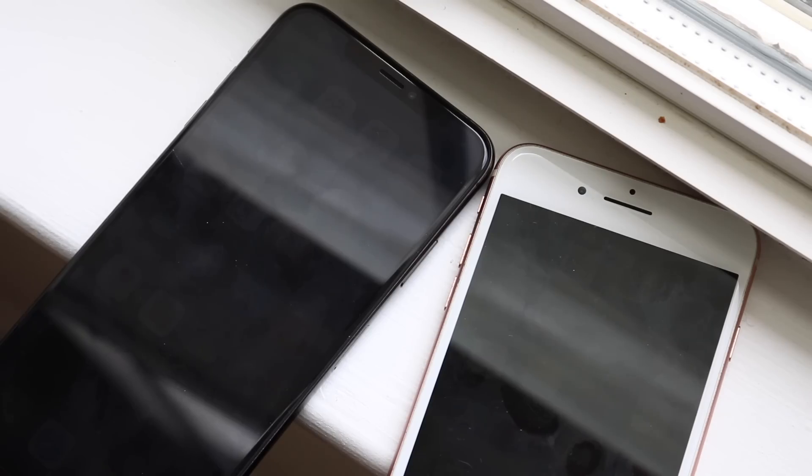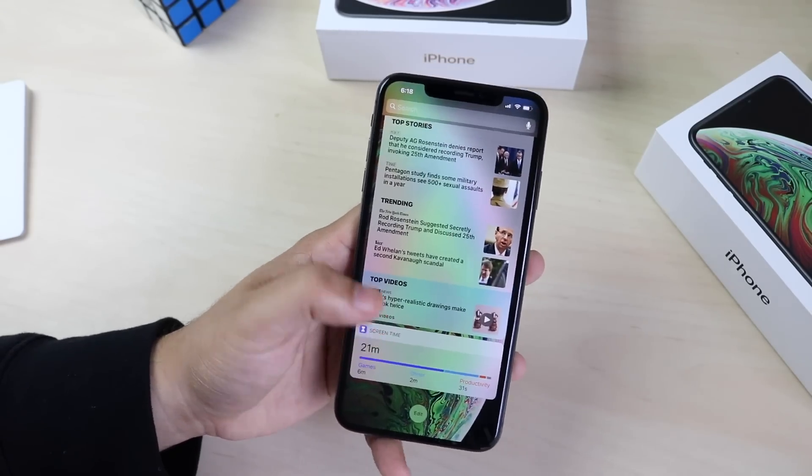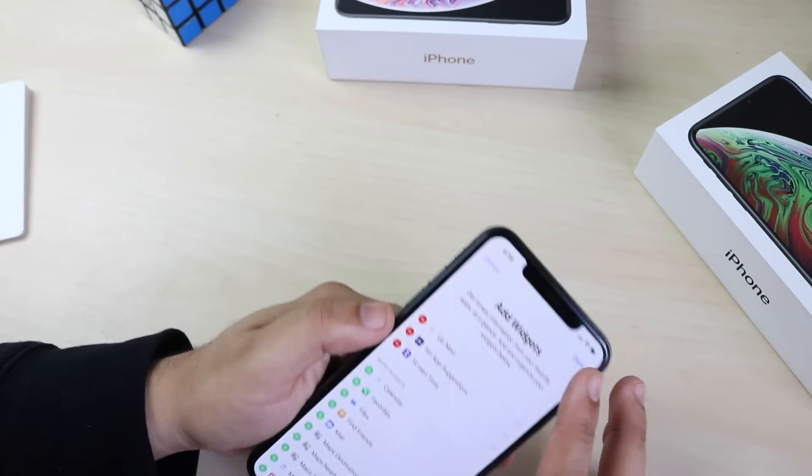If you have the money to spend — if your parents or somebody is paying for your phone — go for the iPhone XS Max. It's going to last you longer and it is overall a better phone. But you also have to remember that the iPhone XS Max is very, very expensive. So if you're not in a position to spend that much money, it's important to look at competitors, and one of those competitors is the iPhone 8 Plus.